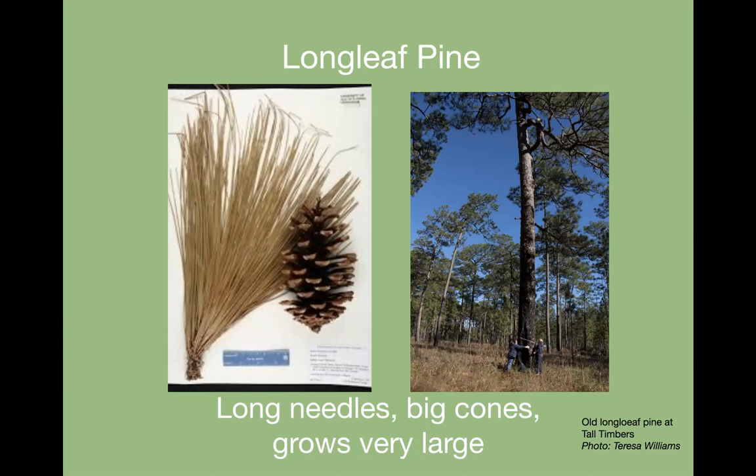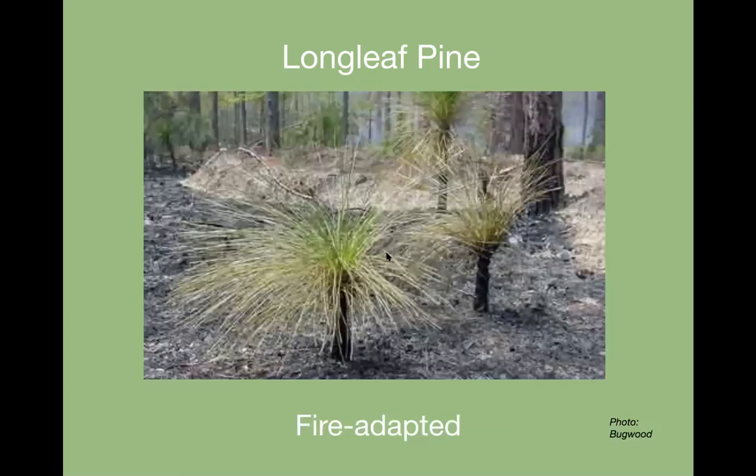Longleaf pines get really old. In Georgia, near Tall Timbers, are some of the oldest ones. Teresa takes a group to the panhandle every year to Tall Timbers Research Station, where you can see how big these old longleaf pines get. They've mostly been logged out because they're excellent timber. They're very fire-adapted. When first shooting up, they have what's called the grass stage, where the needles vaporize during fire to keep the growing tip cool enough to survive, while the tree develops a deep taproot.